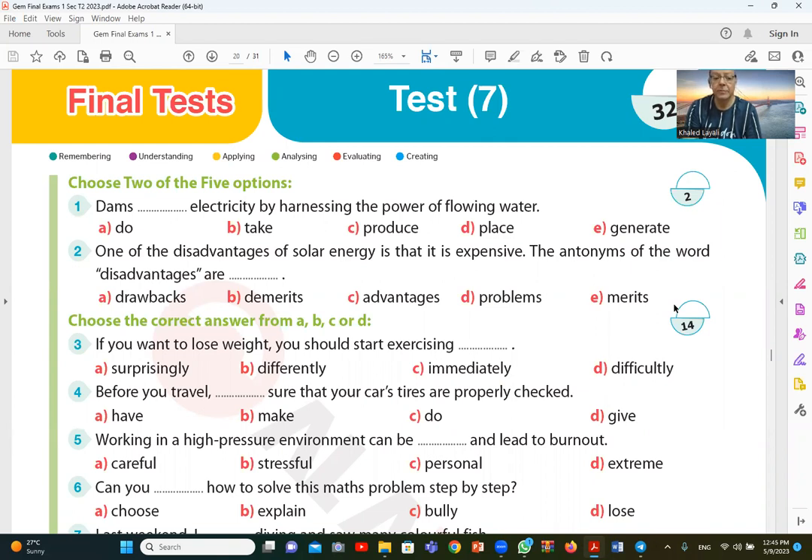Question number two: one of the disadvantages of solar energy is that it is expensive. The antonym of the word disadvantages — the answer is C: advantages, and E: merits. I have C and E.